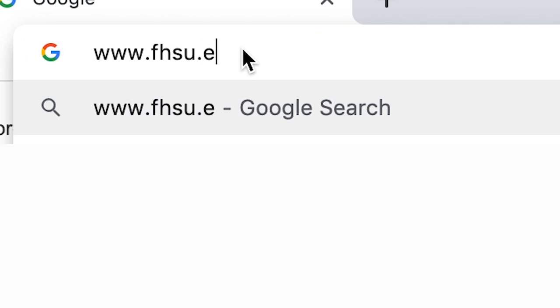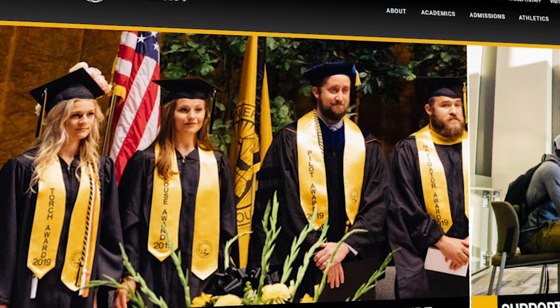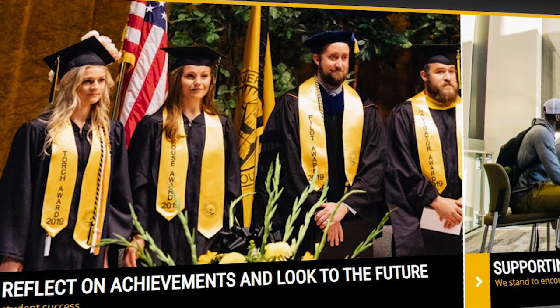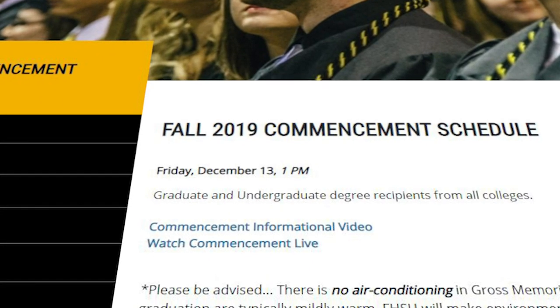For those who are unable to attend the commencement, the ceremony may also be viewed through a live streaming link which will be located on the main page of the FHSU website as well as on the commencement page within the website.